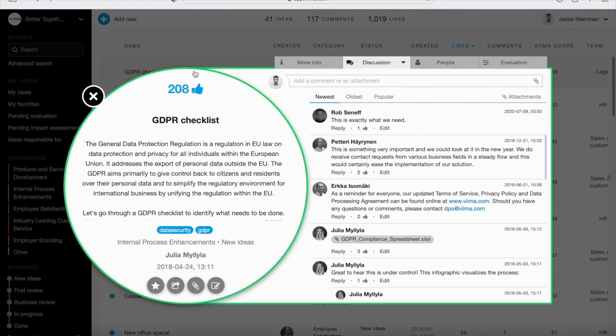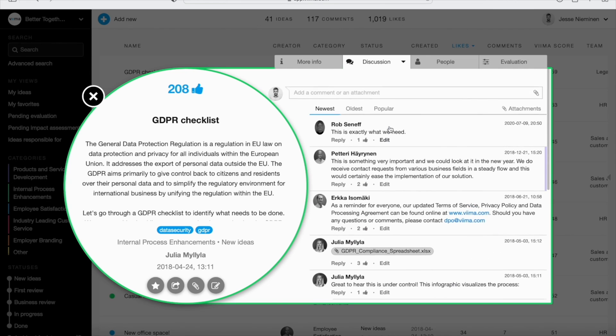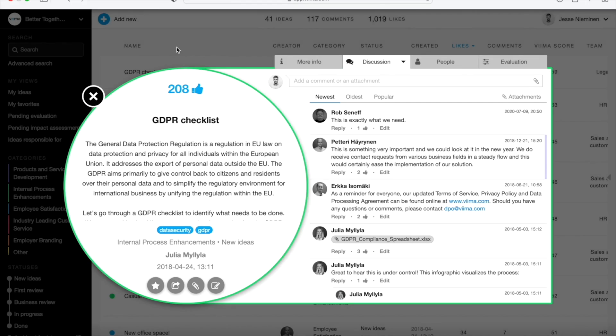Open an idea and you'll see each one has its own discussion area. Here's where you can tag colleagues, attach files, and find inspiration. Veeam's playful design will get your creative juices flowing in the right direction. It also integrates with Microsoft Teams, Office 365, and works on mobile devices.